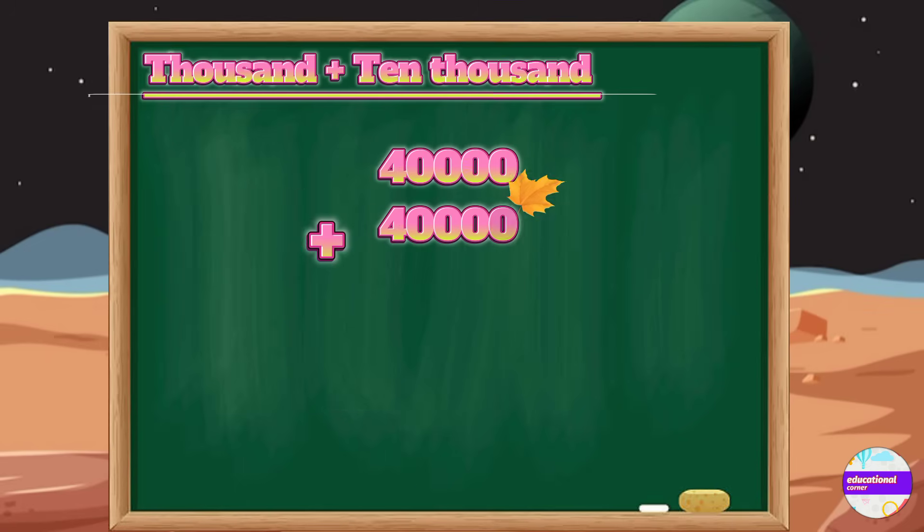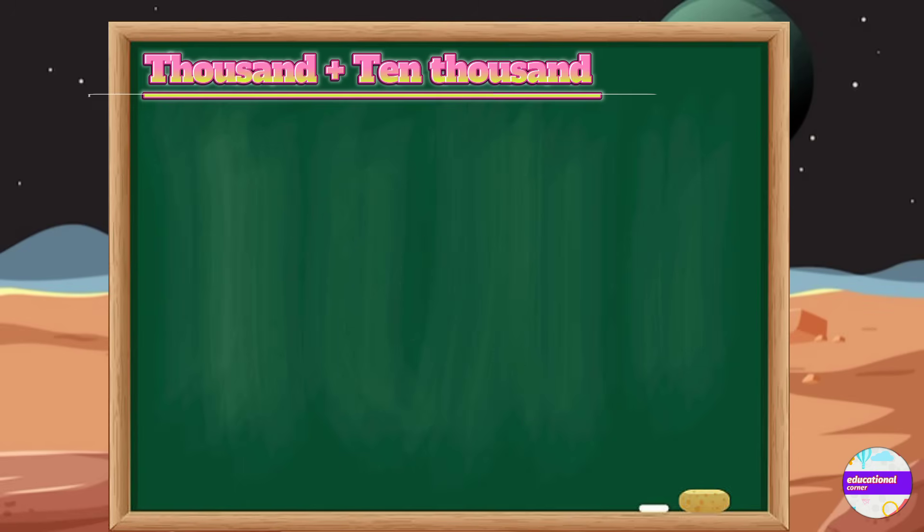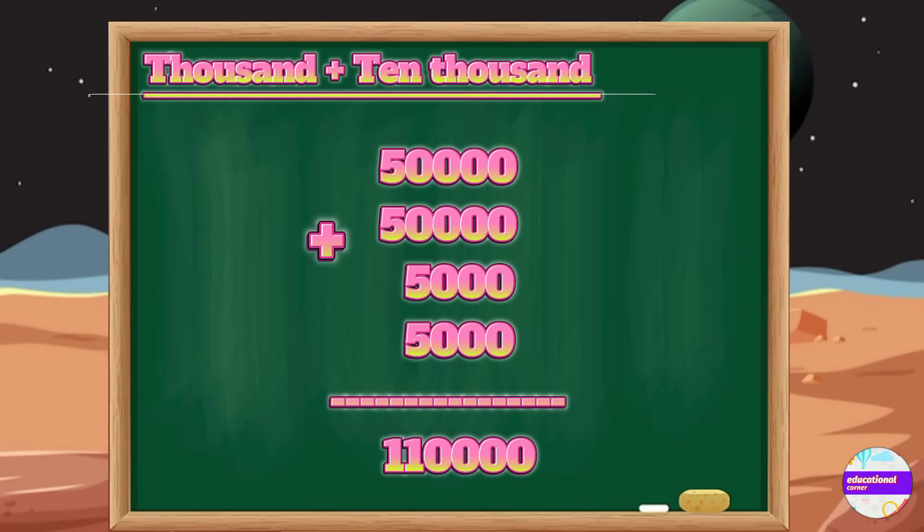We add forty thousand, forty thousand, four thousand and four thousand — the answer is eighty-eight thousand. Now, fifty thousand, fifty thousand, five thousand and five thousand — the answer is one hundred ten thousand.